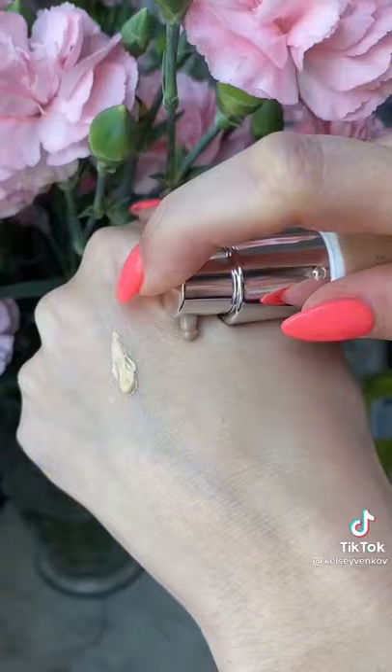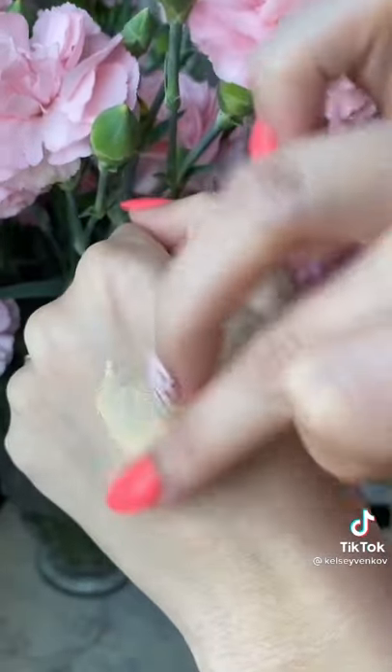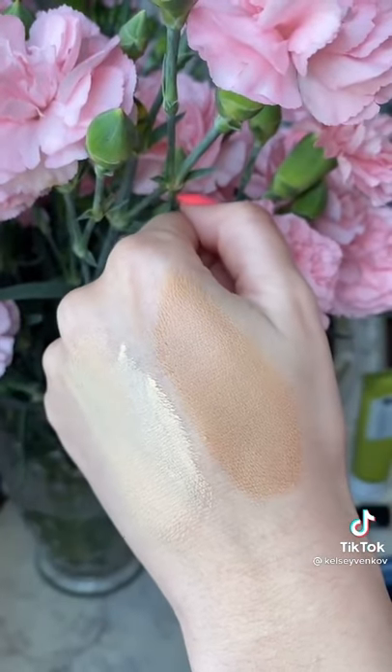I love the It Cosmetics CC Cream — it makes you look flawless and that SPF is amazing — but the perfect dupe is the e.l.f. Camo CC Cream. It's completely similar in texture; I would just say a little less coverage.